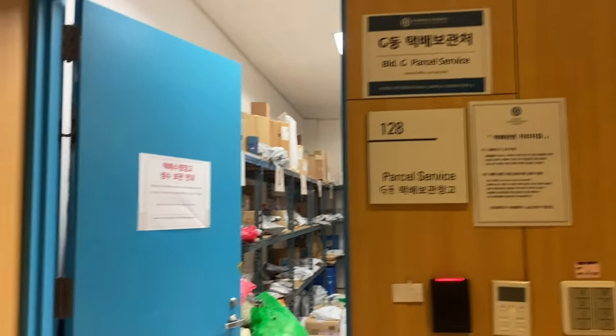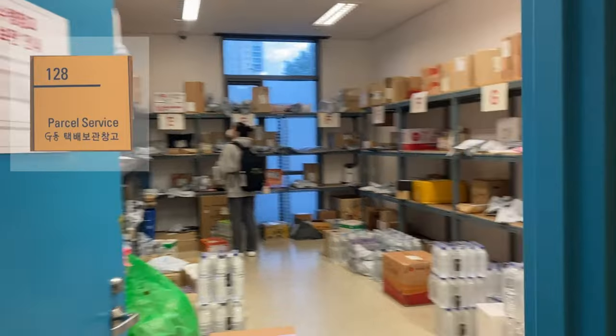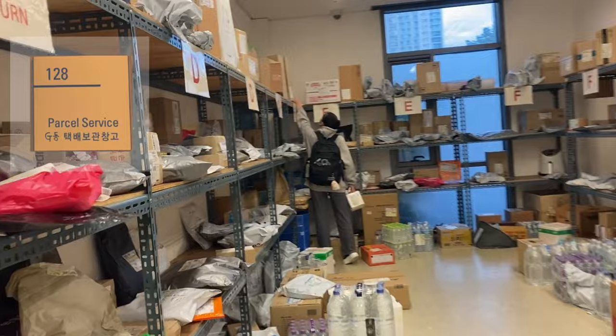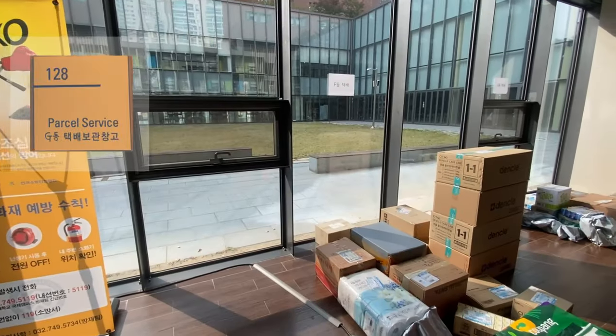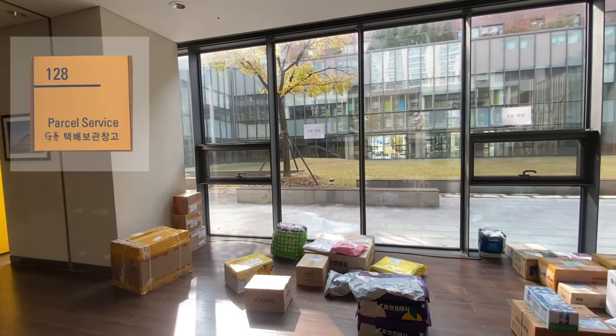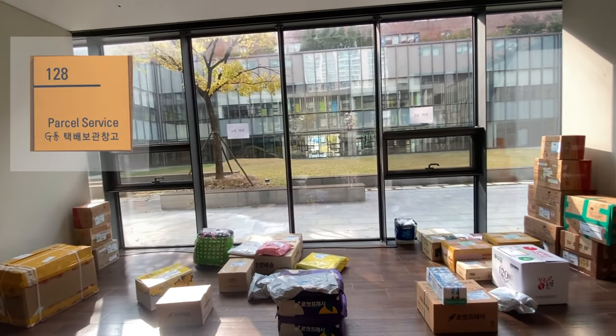If you're getting a package delivered, it will be delivered to the package service located in Jidong on the first floor. The service room is next to the security office and you can go in and look for your package. The packages are organized by DONG letters — E, F, G, etc.